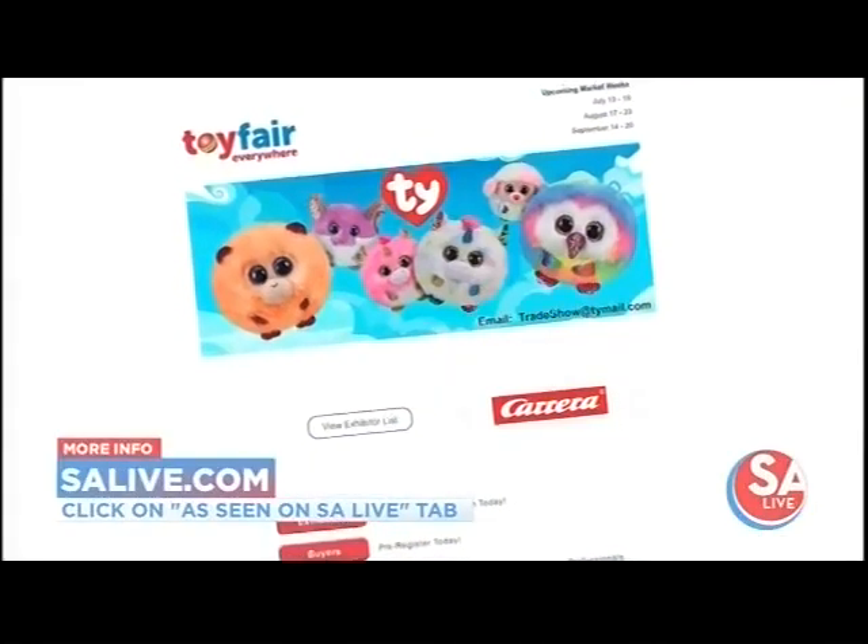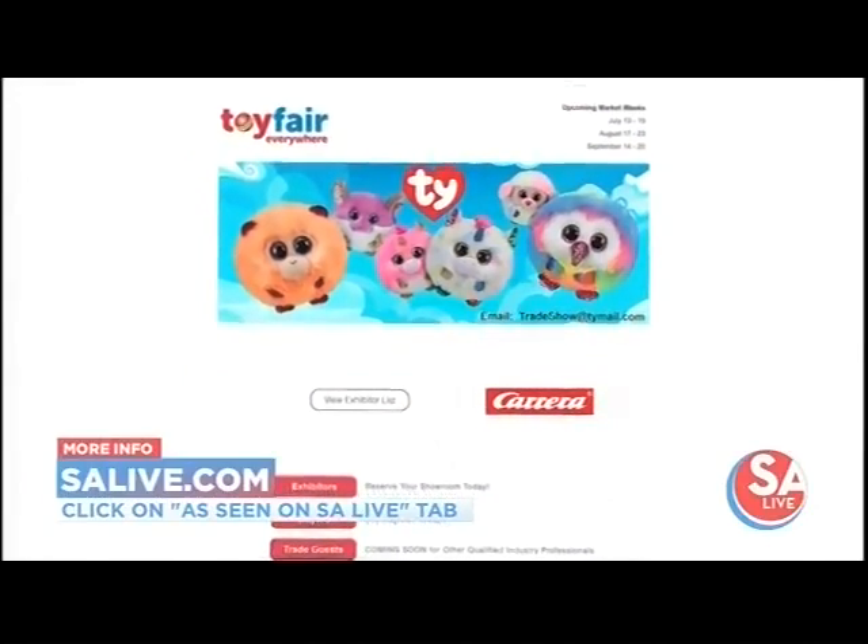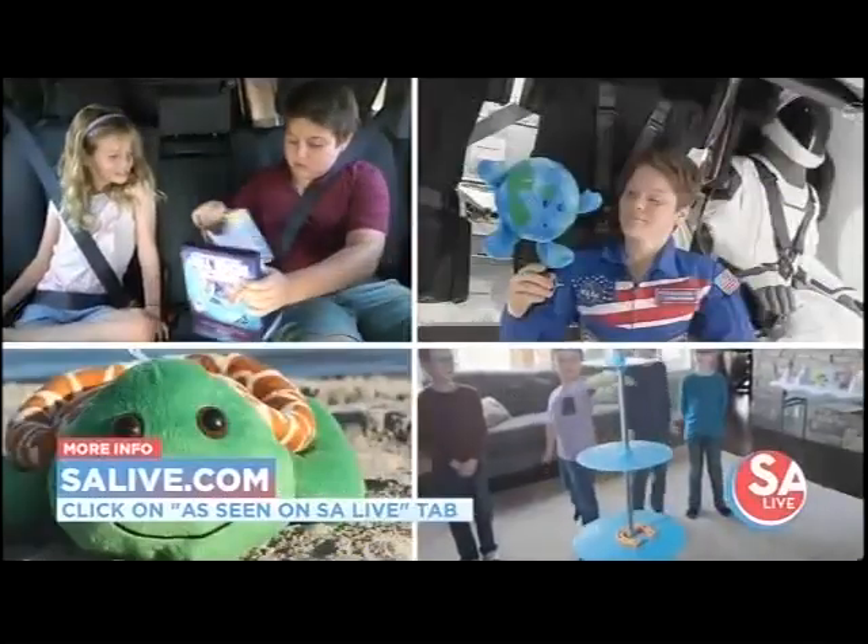Jennifer Lynch, thank you so much for all this information. Visit ToyFairEverywhere.com for more information about the new virtual showcase. Thank you, Jen. Thank you, bye-bye.